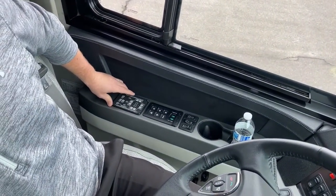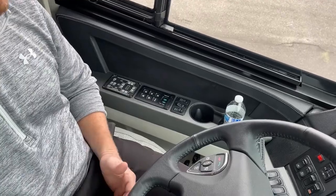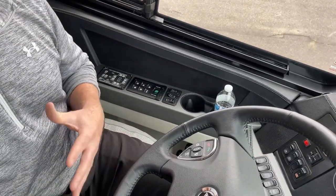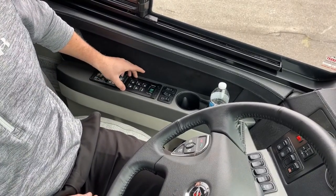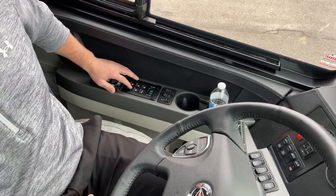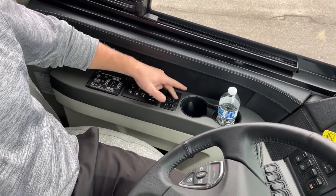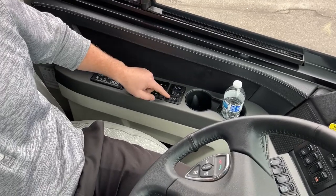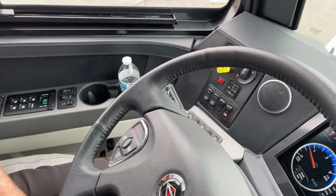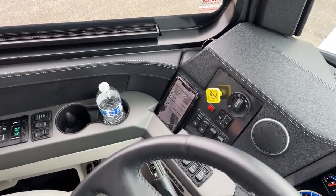Right here we've got the controls for our HWH computerized leveling. There are two types of leveling on the King Air. The HWH system is going to be your four hydraulic jacks — when you pull into a campground, all you have to do is hit auto level, it drops all four jacks, drops the airbags, and levels you out. Next we have the touch pad for our Allison 4000 MH automatic transmission — drive, neutral, reverse, and mode which is economy versus performance. The push button arrows shift up and down, really helpful in the mountains. We also have a wireless charging pad for cell phones — I threw it up there and it started charging right away.